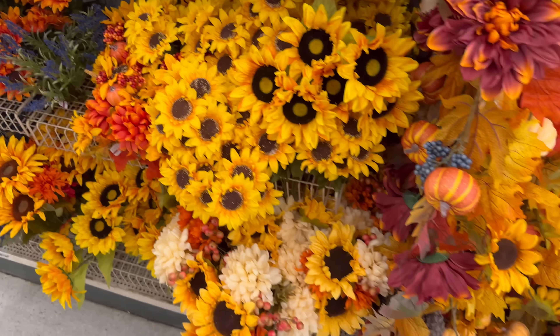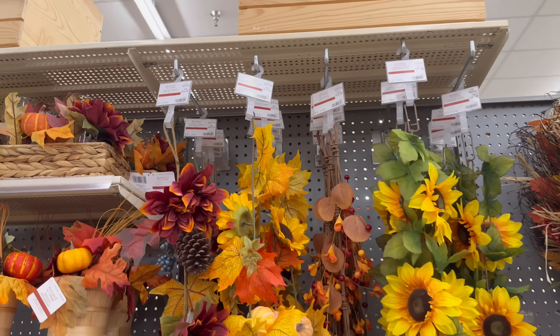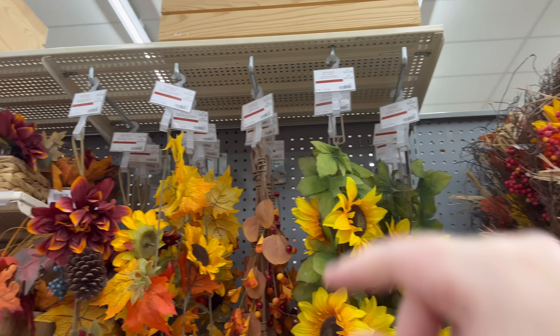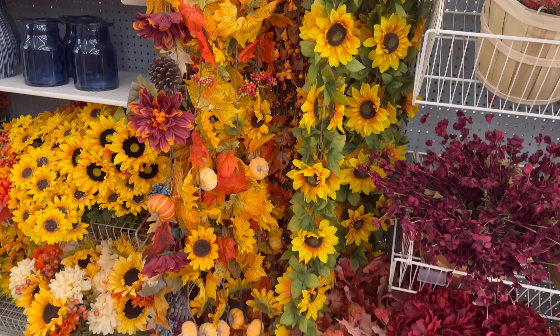Some more stems, more sunflowers, and more garland — oh my goodness, these are beautiful! These are $29.14 and $24.24. So I'll just show a brief overview — so pretty.